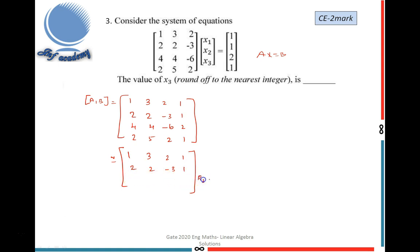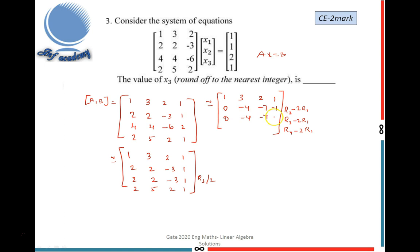Performing R3 ÷ 2, then applying R2 → R2 − 2R1, R3 → R3 − 2R1, R4 → R4 − 2R1 to eliminate the first column below the pivot, I obtain: row 2 = [0, −4, −7 | −1], row 3 = [0, −4, −7 | −1], row 4 = [0, −1, −2 | −1].